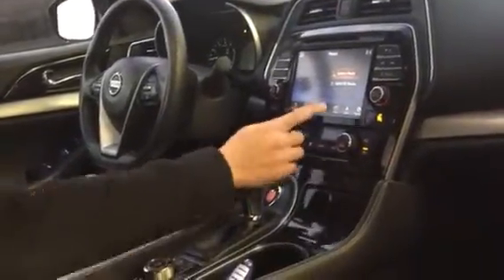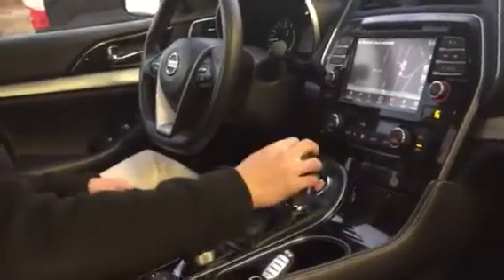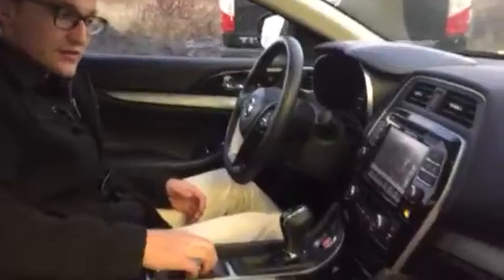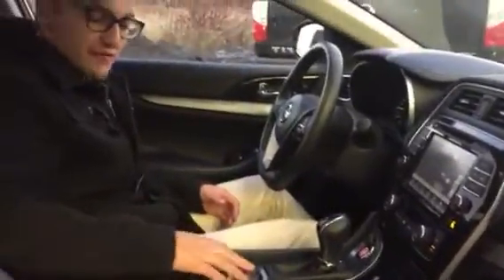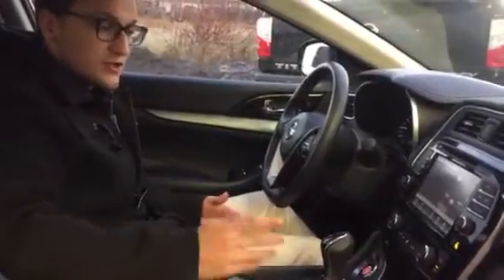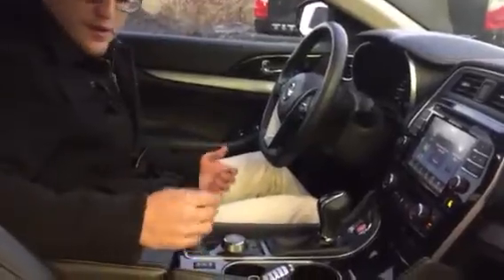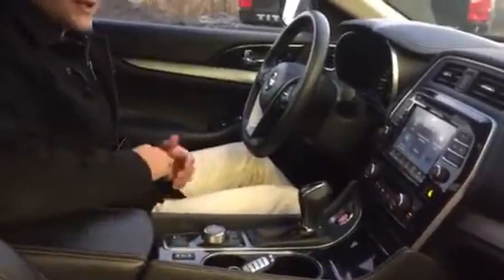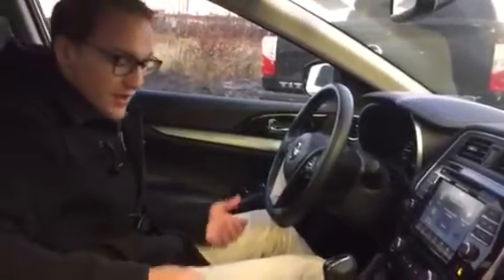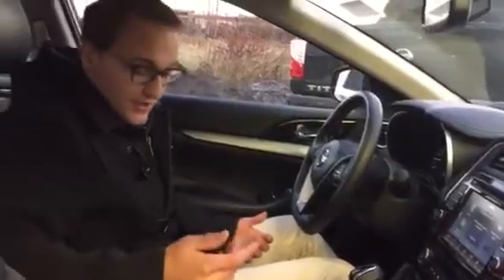Dual climate controls as well, so if you have a wife or anything like that — she's cold, you're warm — you can adjust the temperatures to whatever fits best for you. You can actually adjust everything close to your hands, making it very convenient for adjusting your media controls, going to your map. And best of all is the heated seats for the winter — I love it. You also have your normal mode and sport mode, so if you want to drive a little bit faster on the highway or just have a little fun, you can do so.